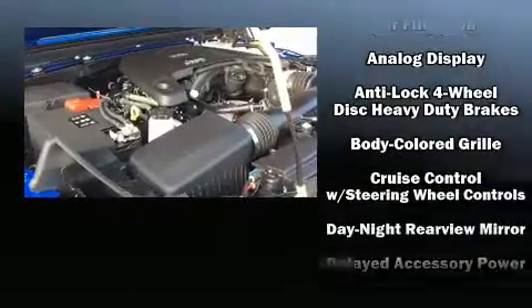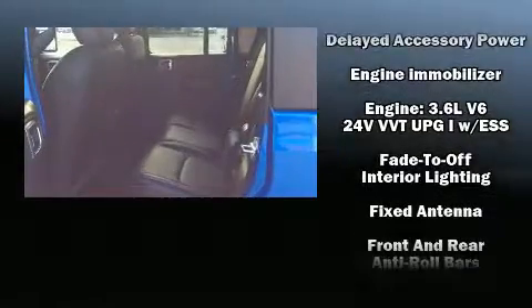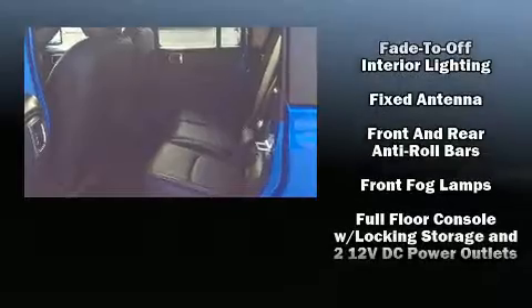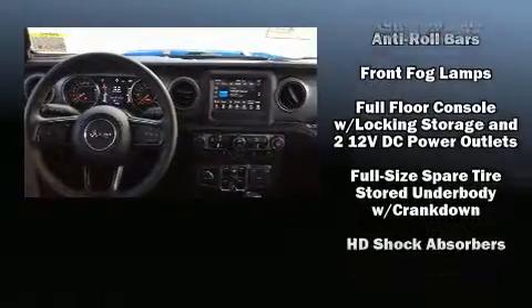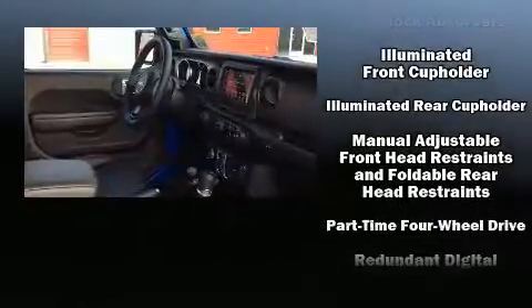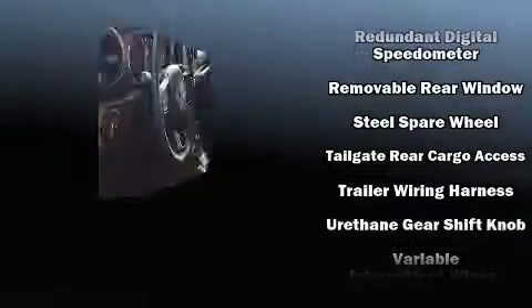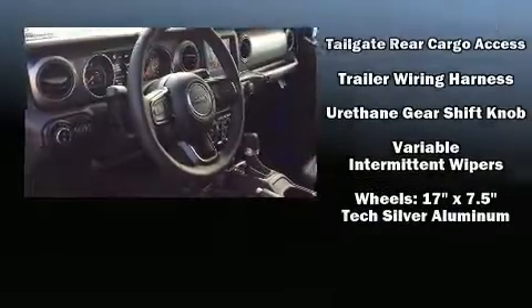Safety equipment also includes traction control, brake assist, ignition disabling, and four-wheel disc brakes with ABS. Electronic stability control stands out as a technologically savvy innovation, keeping you better connected to the road.